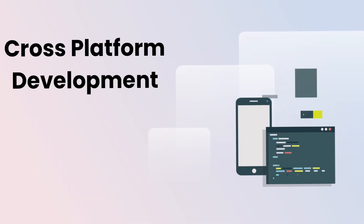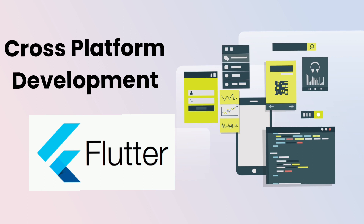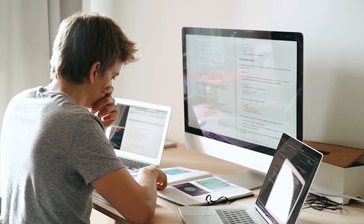Fourteenth, Cross-platform development. Frameworks like Flutter and React Native allow you to build applications that run on multiple platforms with a single code base.